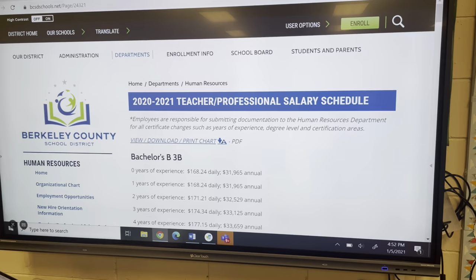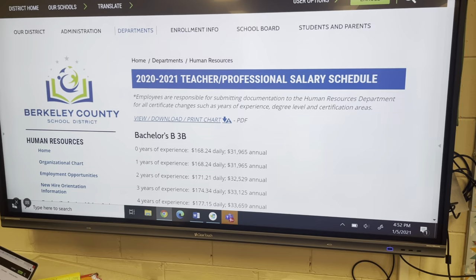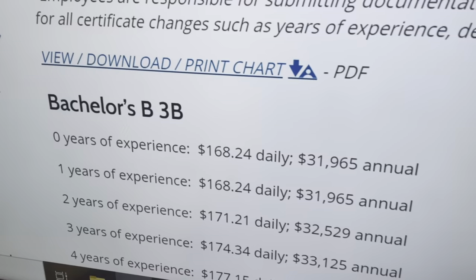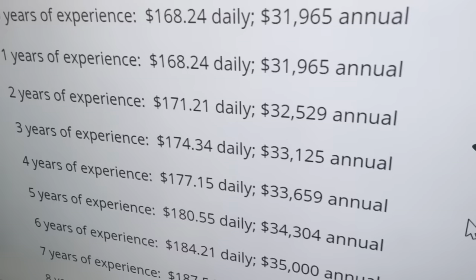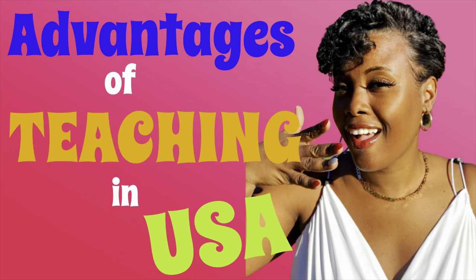Here's an example of a salary scale — I went into Google and researched a salary scale and the school district came up. As I said, it's public information. If you're offered a job in a school district, you can research that district and get an idea of your salary. For example, if you have two years of experience, you'd be earning $171 daily and an annual salary of $32,000. You can look at years of experience and the corresponding annual amount.